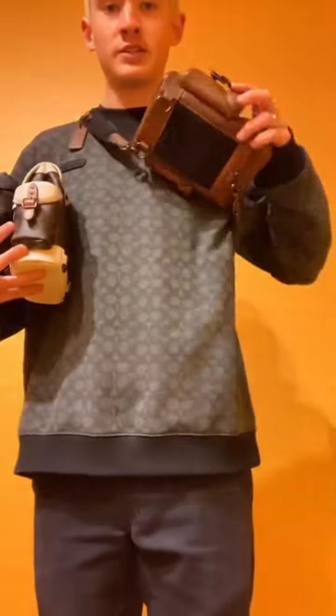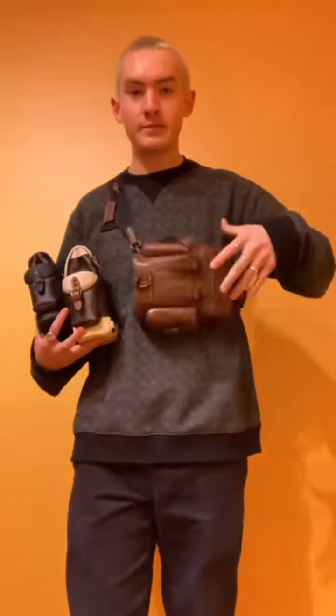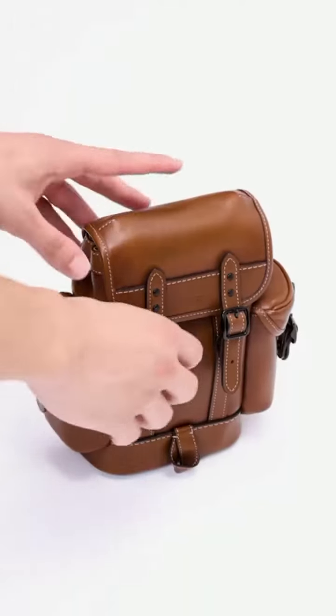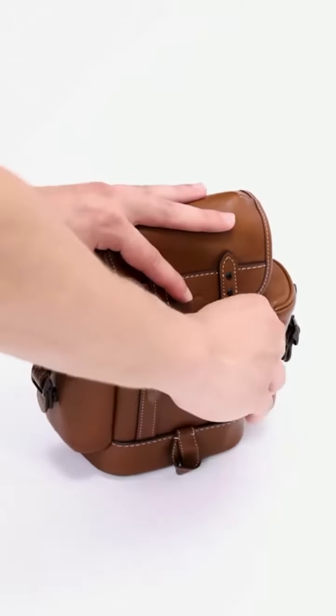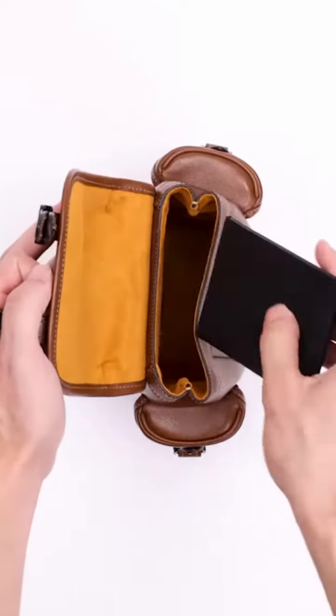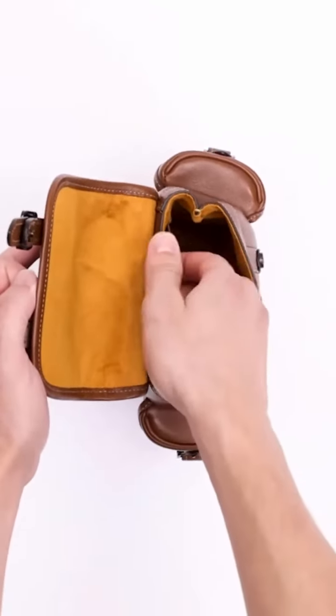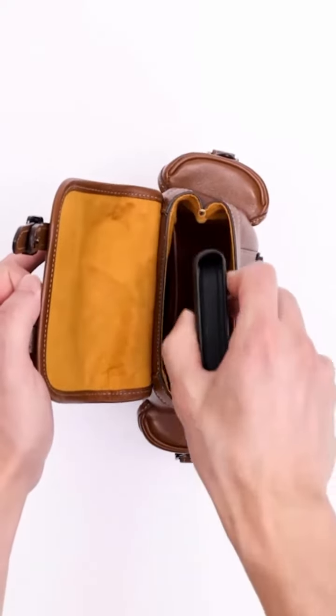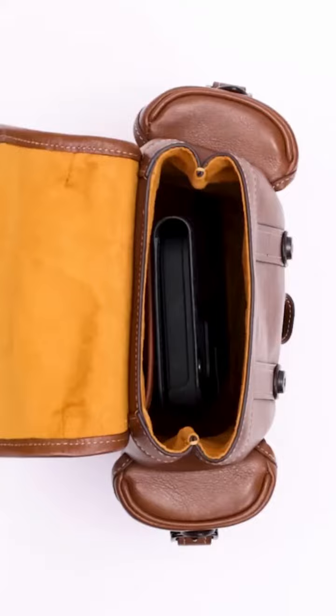You can also wear it on the front — you just have to adjust it to have it sit flat. The Coach Hitch backpack in 13-inch Signature Canvas is a stylish and versatile backpack designed by the luxury fashion brand Coach. It features the iconic Coach Signature Canvas material, which is known for its durability and timeless appeal.